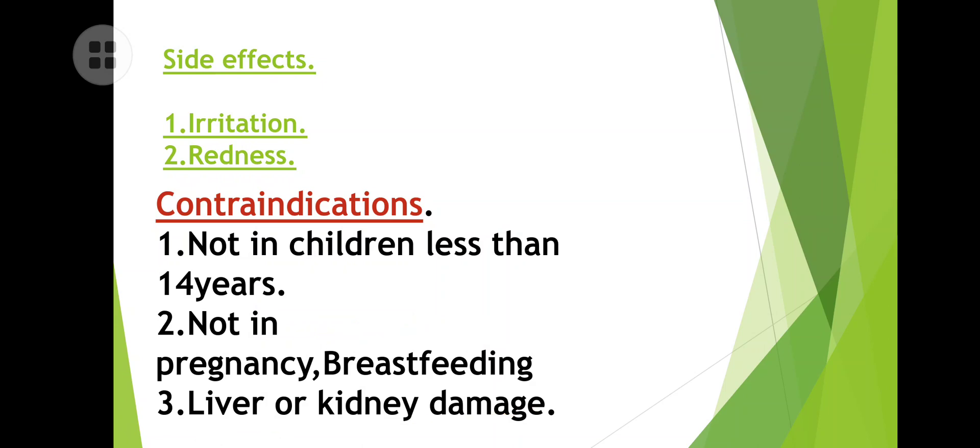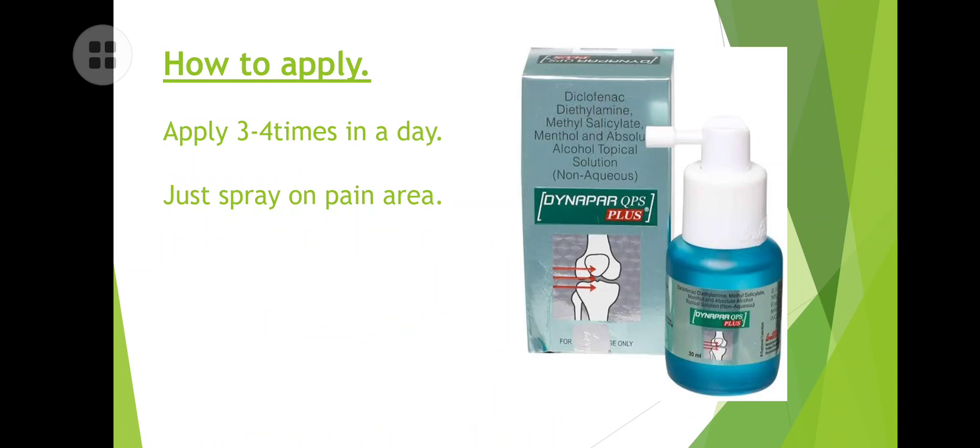Alcohol is present in the formulation — it penetrates the diclofenac inside the skin, which is how the pain is reduced. It is also not recommended for those with liver or kidney damage. Application: apply three to four times a day for better results.